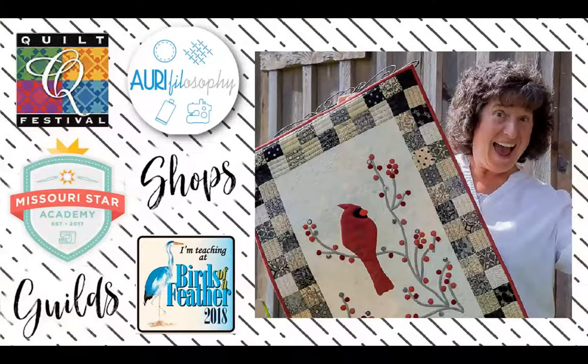I've been honored to share my passion for thread, free motion, and applique at festivals, quilt shows, shops, retreats, and guilds across the country. I offer several program offerings — let's look at a few.